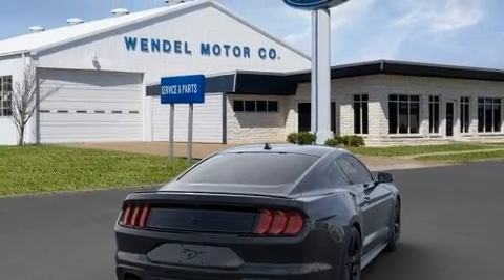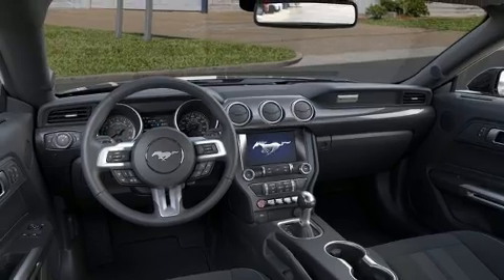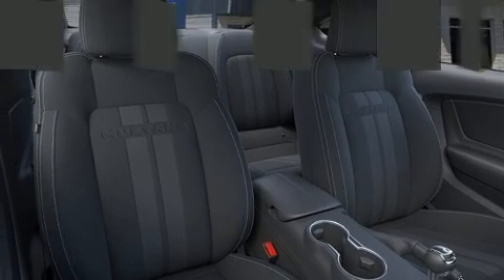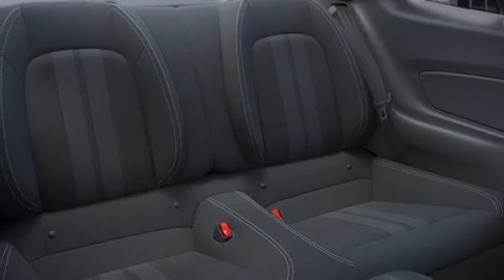It's equipped with tons of terrific amenities, but it won't break your budget, such as remote keyless entry, a tachometer, an automatic dimming rearview mirror, fully automatic headlights, rain-sensing wipers, rear parking sensors, and power seats.